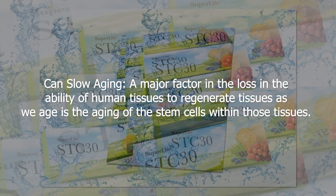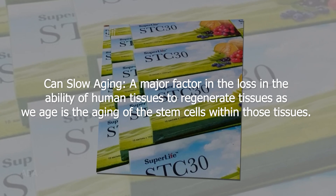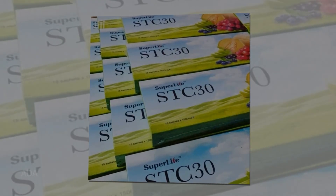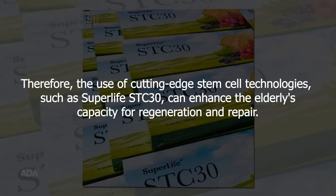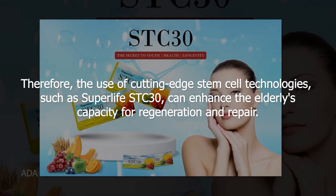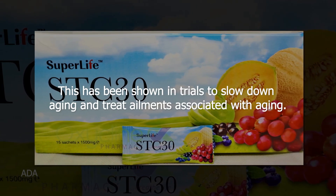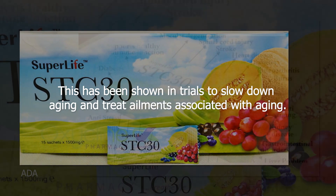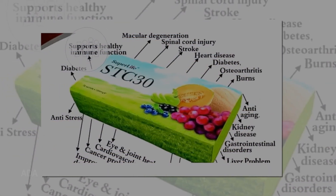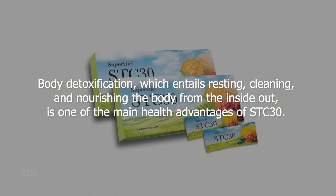STC 30 can slow aging. A major factor in the loss of the ability of human tissues to regenerate is the aging of the stem cells within those tissues. Therefore, the use of cutting-edge stem cell technologies such as SuperLife STC 30 can enhance the elderly's capacity for regeneration and repair. This has been shown in trials to slow down aging and treat ailments associated with aging.